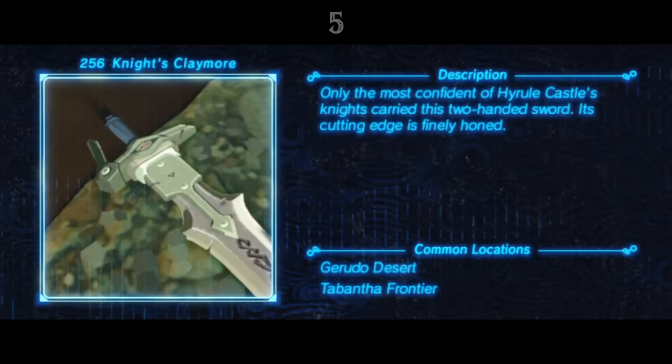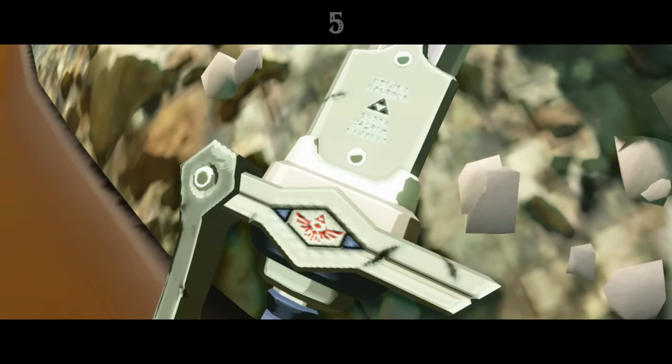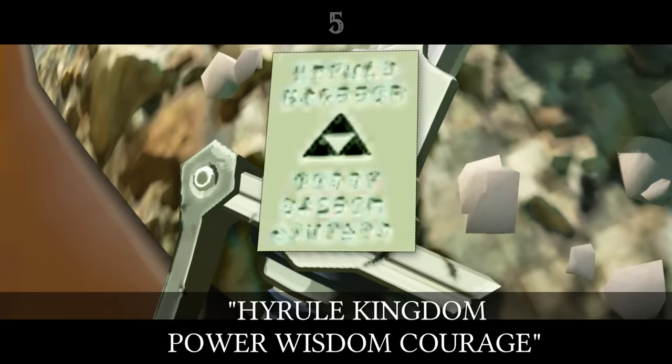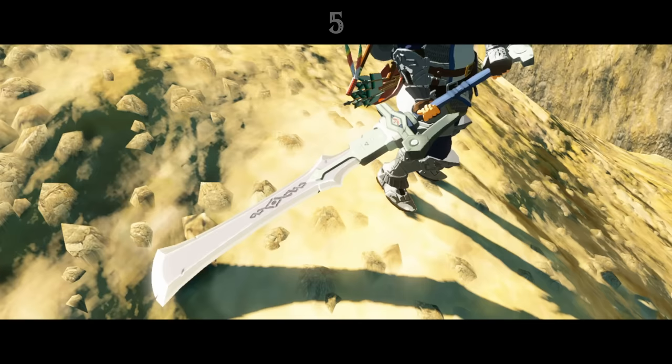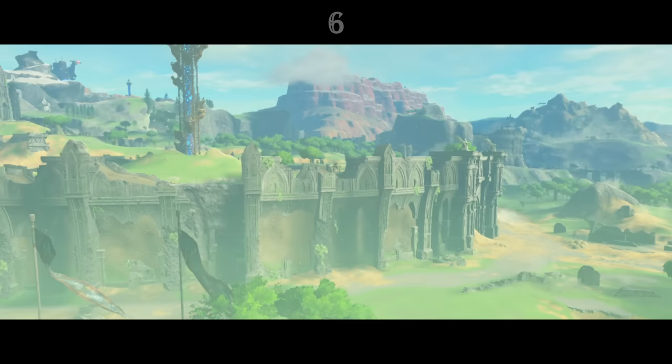The Knight Claymore, a two-handed sword apparently only used by the most confident of Hyrule Castle's knights, has a Triforce symbol just below the blade, and an inscription that reads: Hyrule Kingdom, Power, Wisdom, Courage. Compared to other games, there isn't a huge amount of Triforce symbolism in Breath of the Wild, but clearly its importance wasn't forgotten by the kingdom.